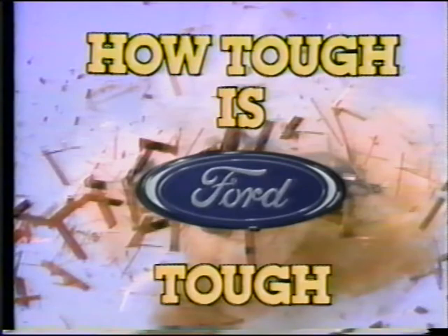State it another way: it's built Ford Tough. Just how tough is Ford Tough? Well, most Ford truck owners are satisfied that it's tougher than they need. But some customers are a little harder to satisfy.